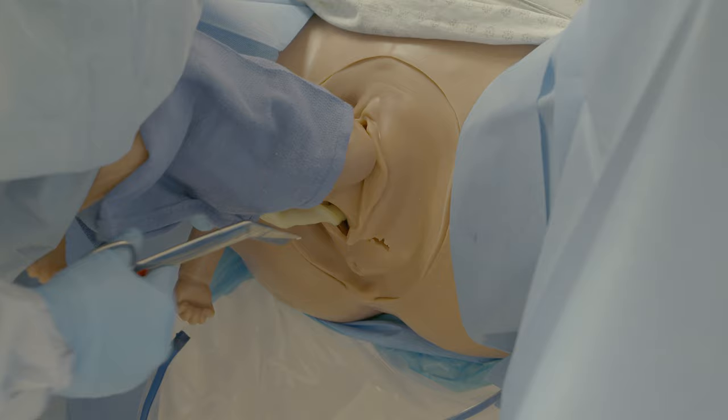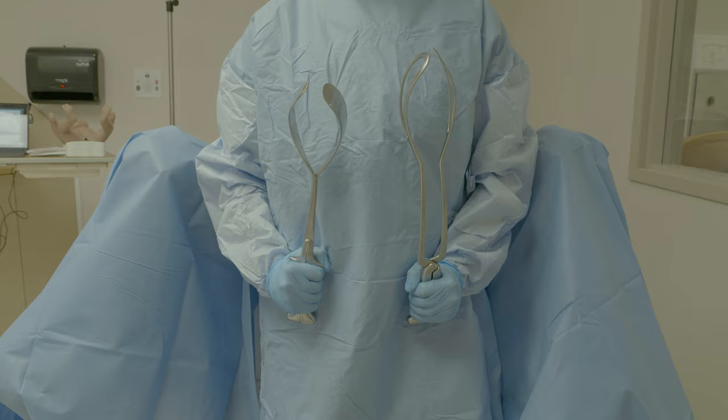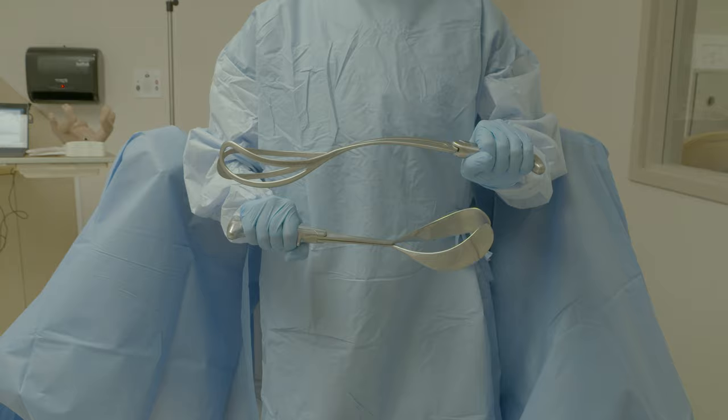Entrapment of the fetal head is an appropriate time to perform an episiotomy. Piper forceps are a very useful tool to address entrapment of the fetal head. As you can see, compared to the Tucker McLean forceps, Piper forceps have a curved separated shank and are overall very long. This allows them to be placed under the infant's body to the after-coming fetal head.